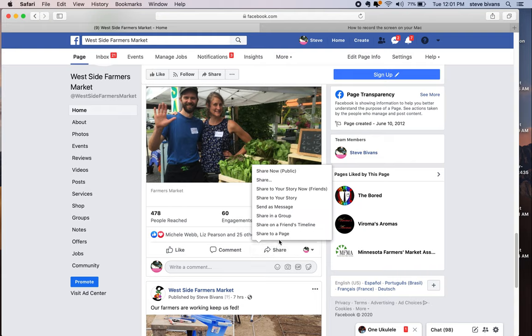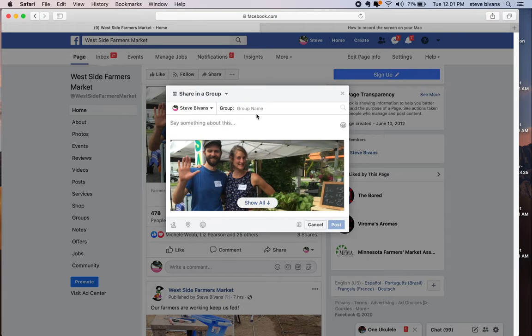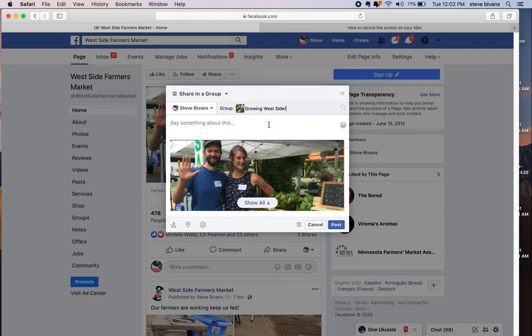Another thing you can do is share it to a group. If you're a member of a group that might actually be interested in coming to the market, you can share it there. For example, I'll do Growing West Side — you won't need to do that one because I will have already done it. But if you know some other group in the neighborhood that might be interested in the farmer's market, you can share it to the group. Again, you're going to say something there and click post, and it will share it to all the members of that group.